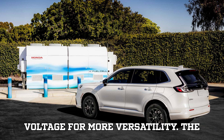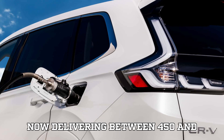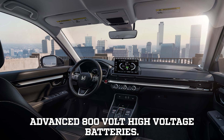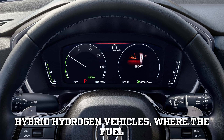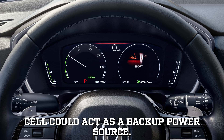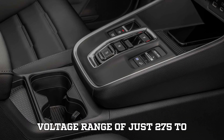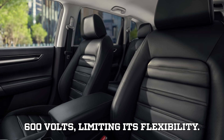Higher voltage for more versatility. The system's voltage range has been expanded, now delivering between 450 and 850 volts, making it compatible with advanced 800-volt high-voltage batteries. This opens the door for next-gen plug-in hybrid hydrogen vehicles, where the fuel cell could act as a backup power source. In comparison, the older system had a voltage range of just 275 to 600 volts, limiting its flexibility.